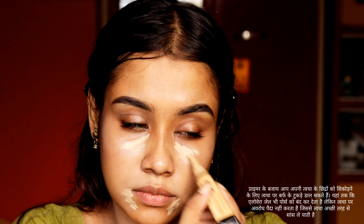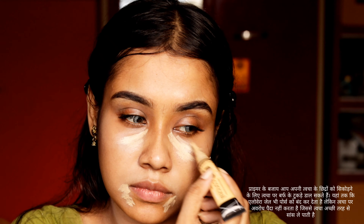Skipping primer may cause pimples. Instead of primer, you can dab an ice cube on your skin to shrink your pores. Aloe vera gel also closes the pores a little but doesn't create a barrier on your skin, so your skin can breathe well.